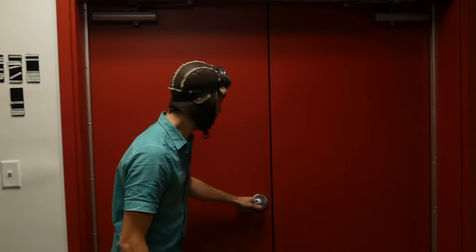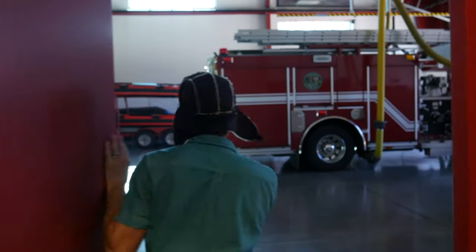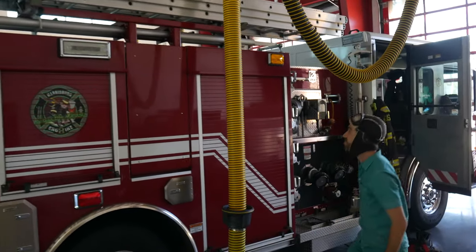Ooh! Look at these two big doors! I wonder what's behind here! It's the fire truck! Ha ha! This is what I've been waiting to see! Wow, look at that thing!